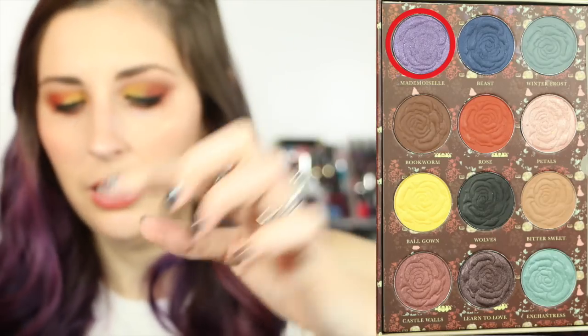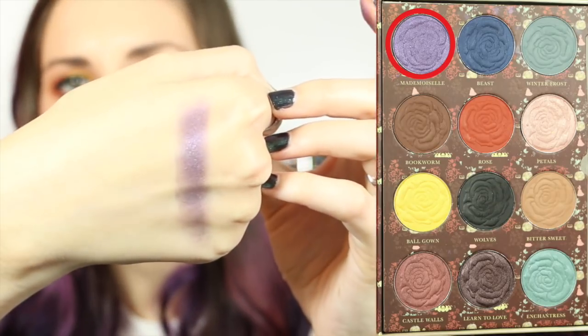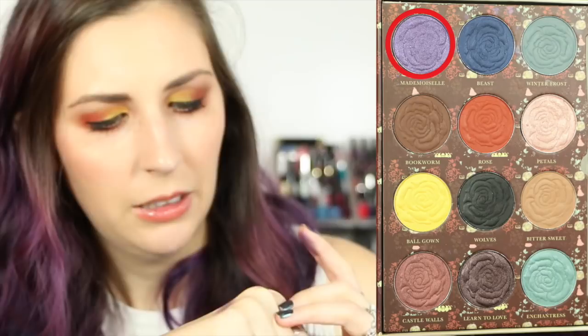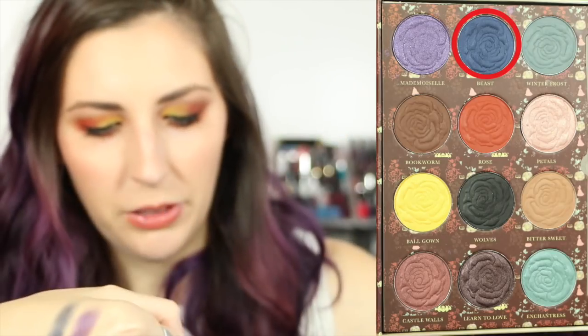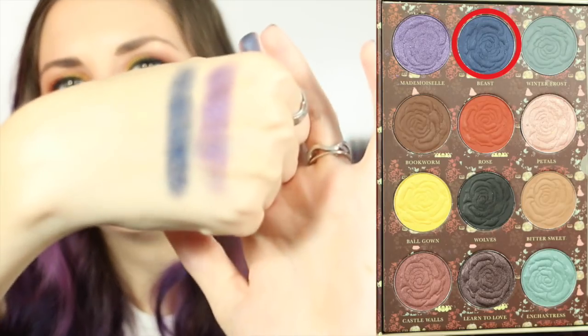Let's start off with the purple — I'm really excited for that one. This one is quite sparkly and shimmery. That is the purple; it has a really pretty sheen to it, almost sparkly. It's quite buildable. Let's go on to the navy color — it's called Beast. That's pretty. This one's more matte. They are really, really creamy. Let's go with Winter Frost — that's a pretty gray. I haven't seen a whole lot of grays lately. That's more like two swatches, but it's just a really light gray — it'd be a great transition color.